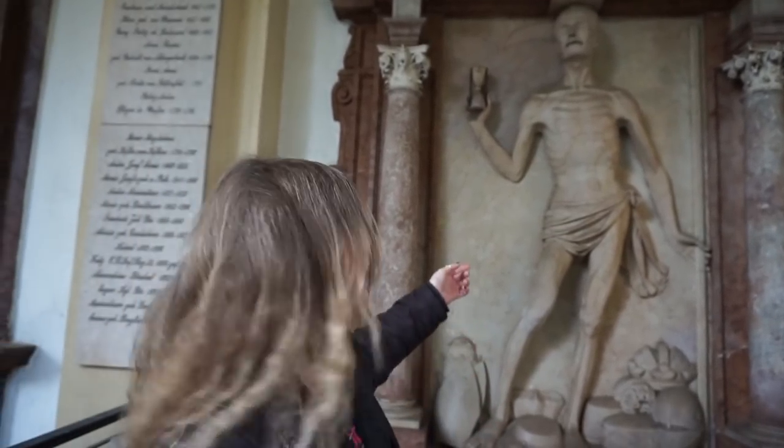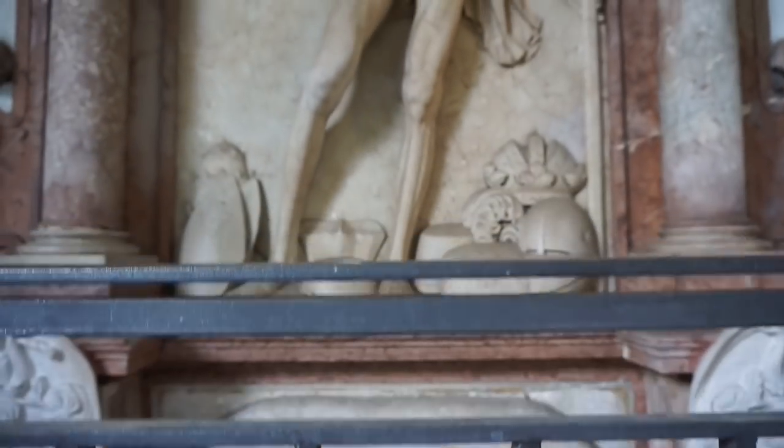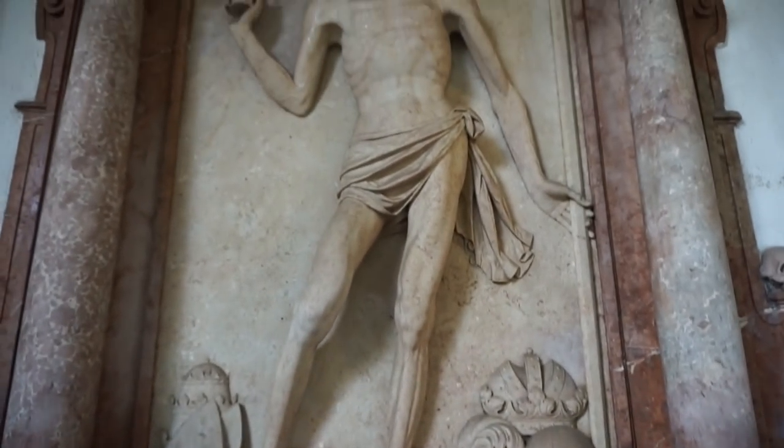This one is quite disturbing as well. We have an image carved here of an extremely emaciated man, and it's supposed to be representative of death holding an hourglass. It's supposed to act as a reminder to us all that we will all one day die.